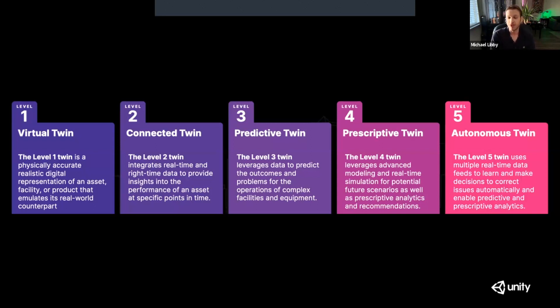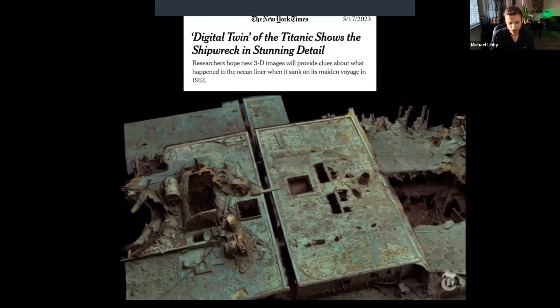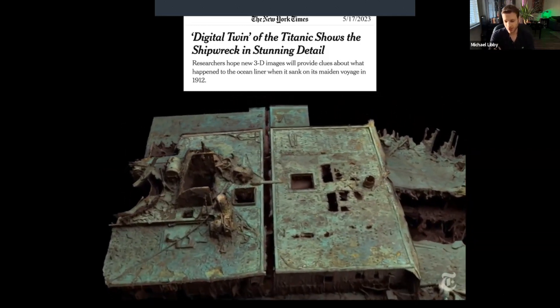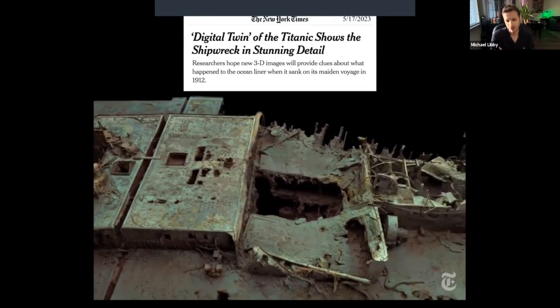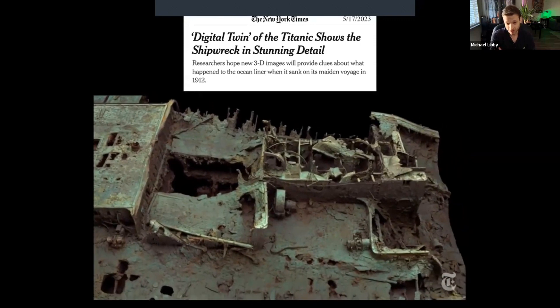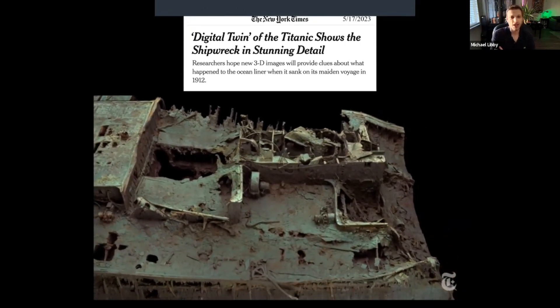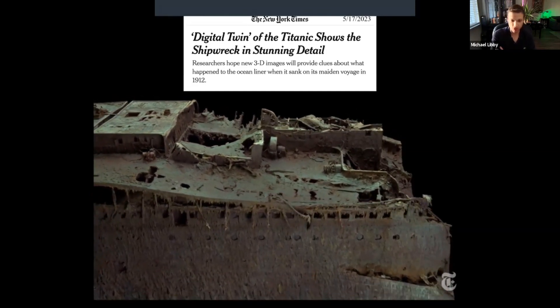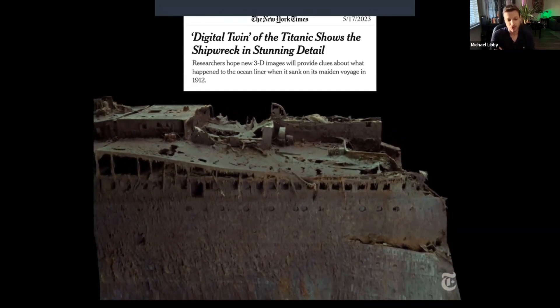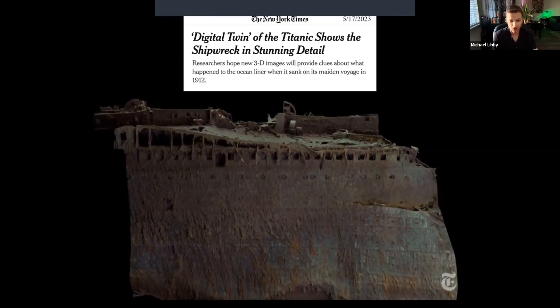Finally, the fifth is the autonomous twin that can do all of these things at once and can self-operate by both predicting and prescribing solutions to your issues. Digital twin is going to be the next big buzzword — we've just been through the metaverse hype cycle and we're right in the middle of the AI hype cycle, and I believe digital twin is going to be next. But it is more than just a 3D scan or a 3D model. For example, this is not a digital twin — this is just a 3D scan of the Titanic; it does not have any of the systems that were in operation when the boat was actually operating.